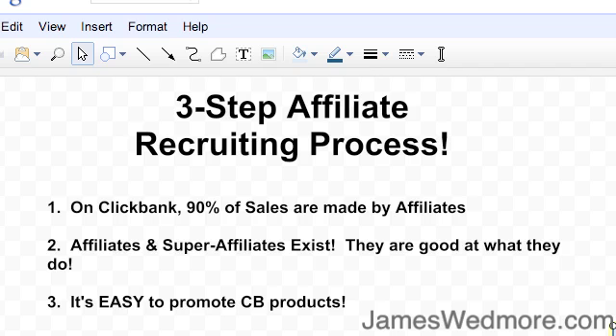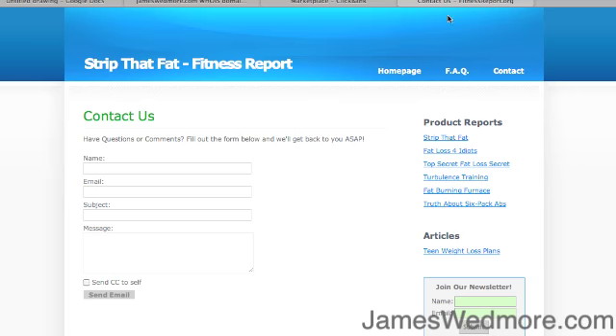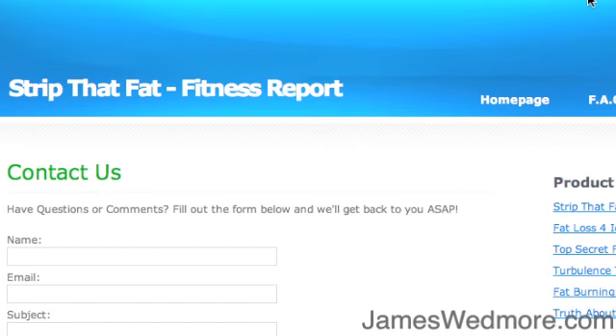You send them an email asking them politely to promote your product. They've already got a site up and they're already doing it, so they could test your product against another one and see which converts higher. Send simple emails where you're specific — mention their site, like fitnessreport.org — say: 'Hey, I noticed you're an affiliate for such-and-such product. It's very similar to mine. We just launched it and I'd love for you to test drive it.' Give them numbers: how it's converting, the refund rate, the commission — all of that. The more content you give them, the better.